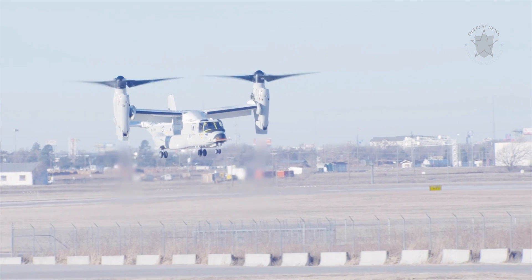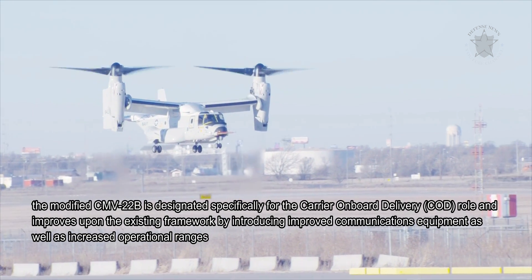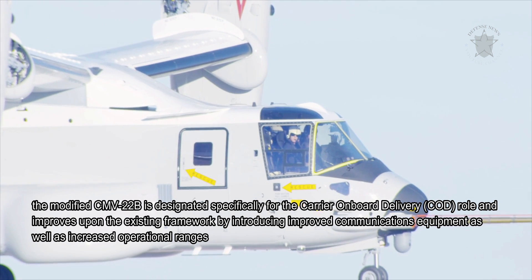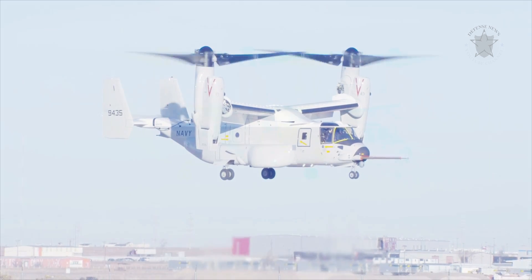In USN service, the modified CMV-22B is designated specifically for the carrier-on-board delivery role, and improves upon the existing framework by introducing improved communications equipment as well as increased operational ranges — both qualities vital to carrier-borne aircraft.